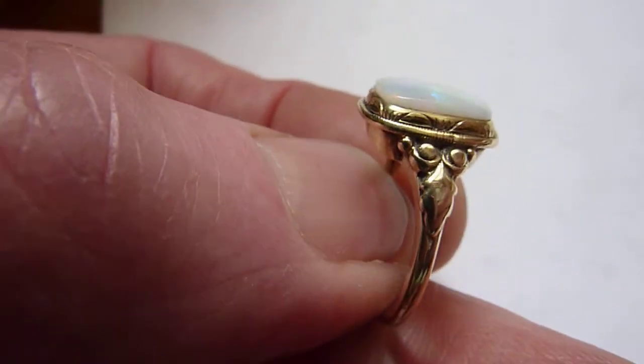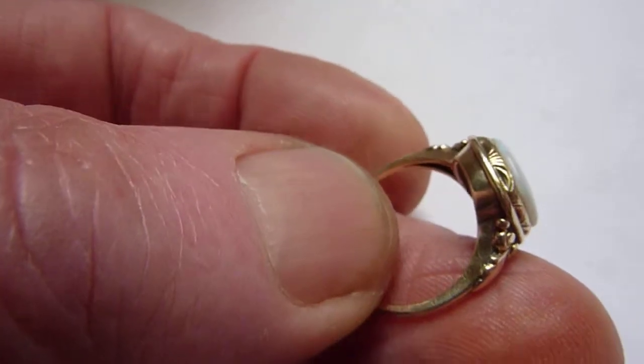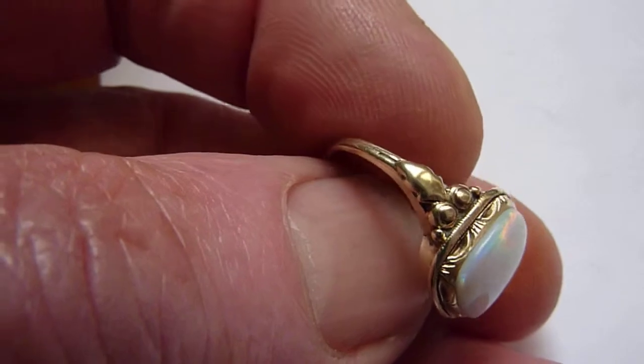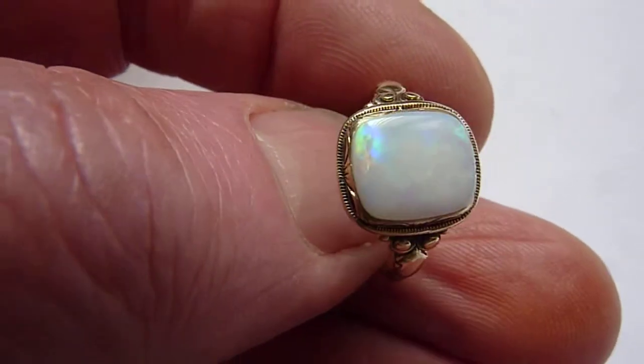I've set it in this antique German solid 14 karat gold ring setting. You can see nice decoration there around the bezel and on the shoulders. And it's a size L.